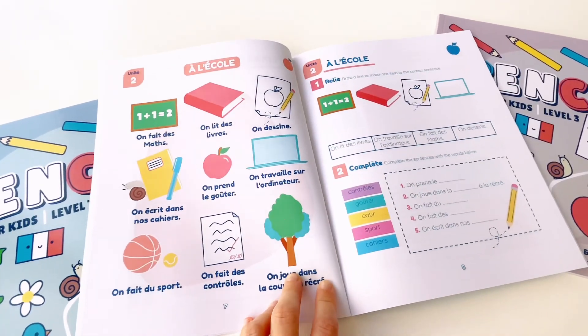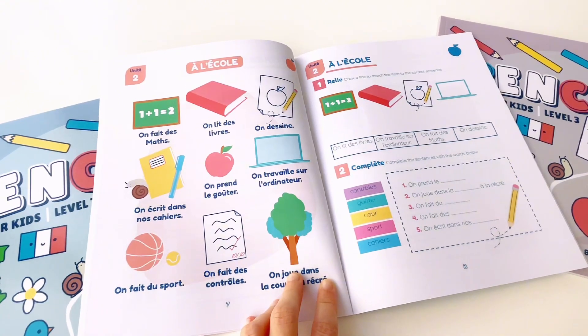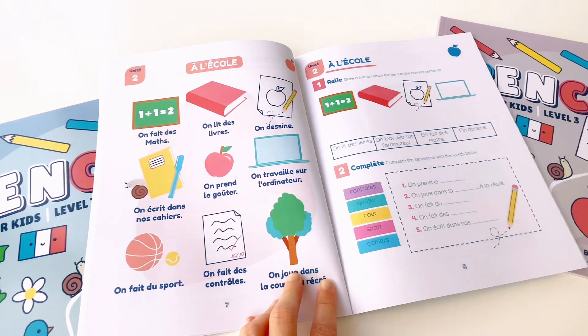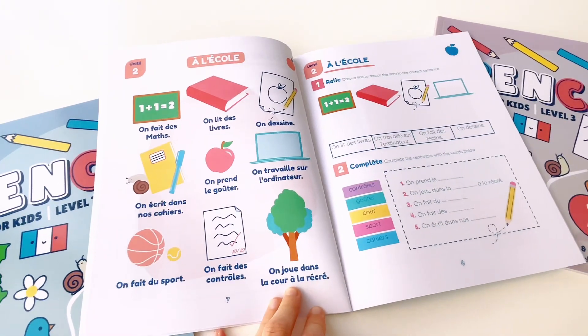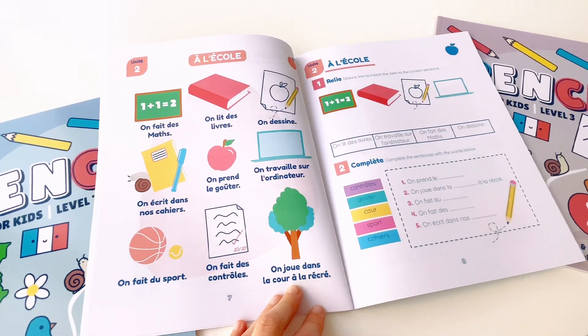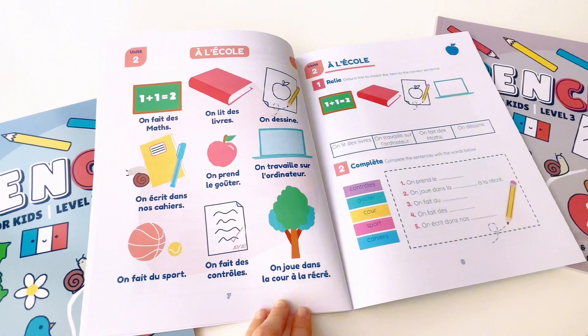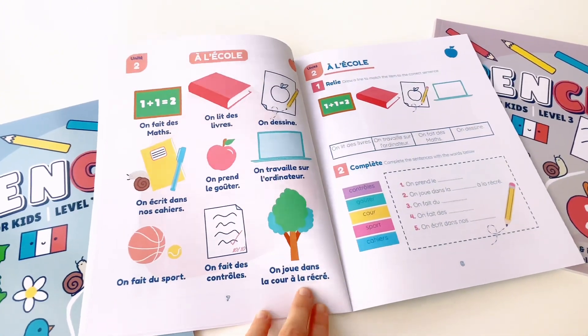Unit 2. À l'école. On fait des maths. On lit des livres. On dessine. On écrit dans nos cahiers. On prend le goûter. On travaille sur l'ordinateur. On fait du sport. On fait des contrôles. On joue dans la cour à la récré.